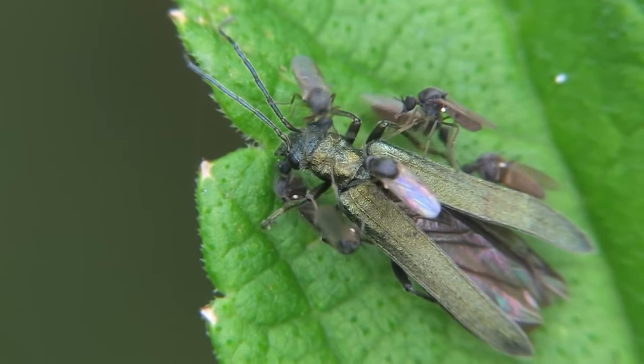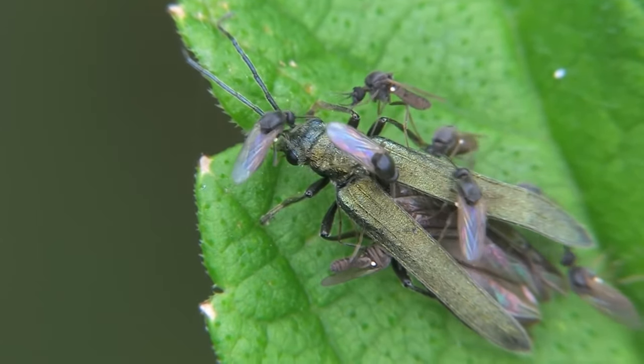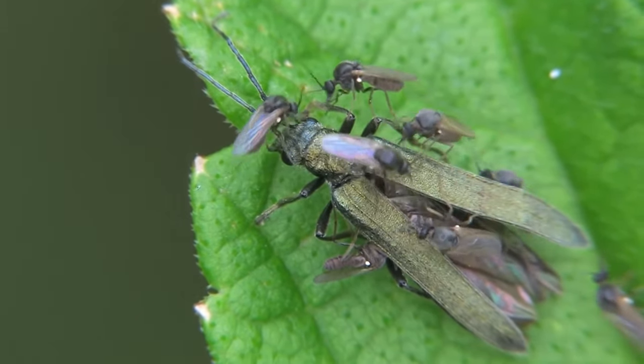The name five-o comes from their 5pm appearance, as they're most active during twilight hours.